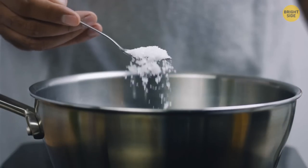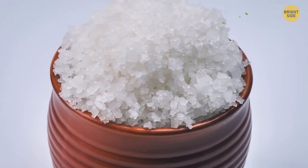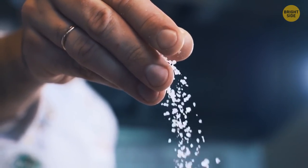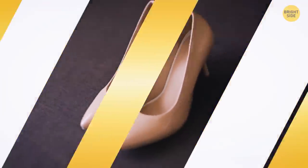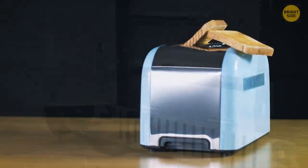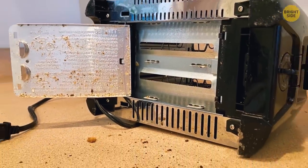Salt isn't just used for cooking. It can get rid of tough smells too — rubbing salt on your fingertips after chopping garlic should remove the smell. It also works on shoes. Toasters also have a secret slide-out tray at the bottom that can be removed so you can clean out all those annoying breadcrumbs.